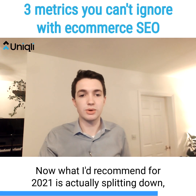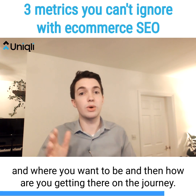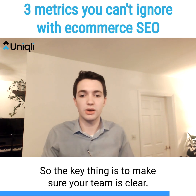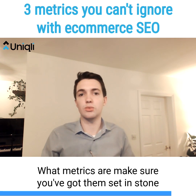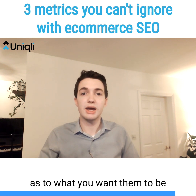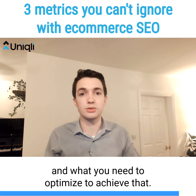What I'd recommend is splitting down what your metrics are currently, because you can't really measure a goal unless you know where you are now, where you want to be, and how you're getting there on the journey. The key thing is to make sure your team is clear on what your metrics are, set them in stone, understand what the journey looks like, and what you need to optimize to achieve that.